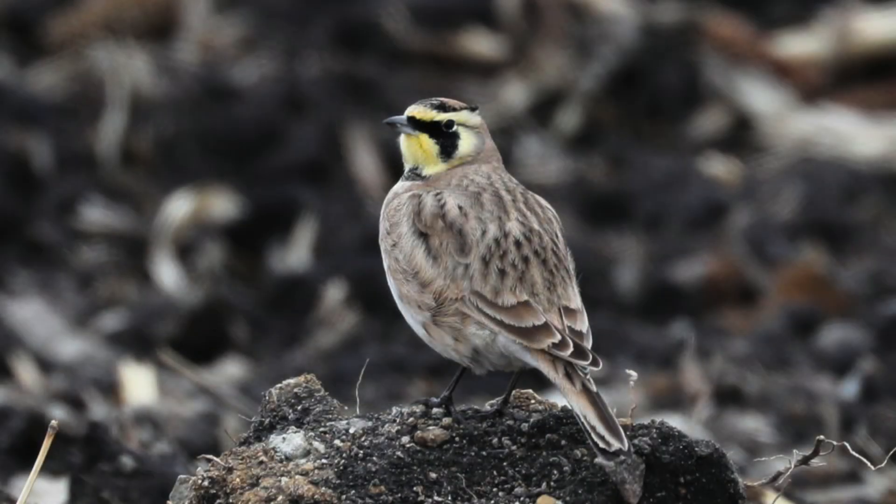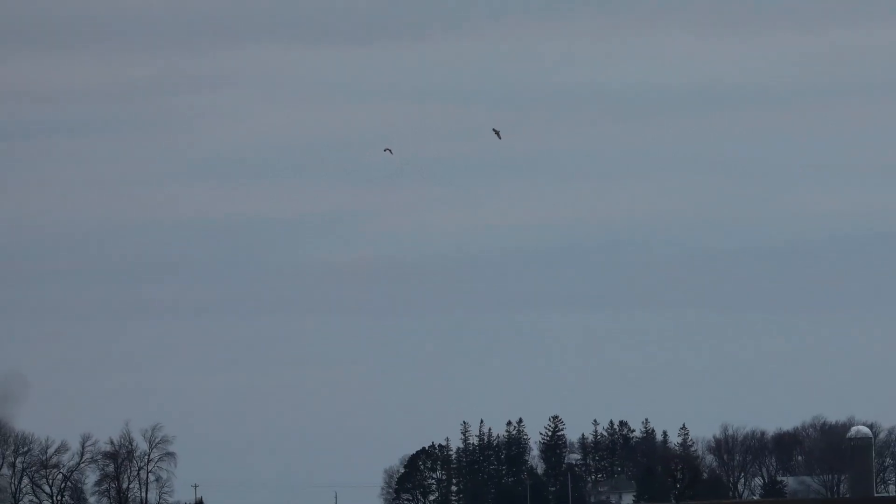Sadly the owls didn't start hunting until right before dark and they were very far away from the road. The first owl we saw hunting was immediately chased by a harrier. There are six owls that live in this wetland.